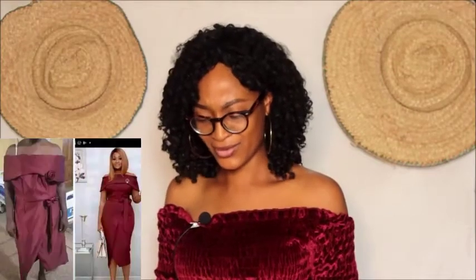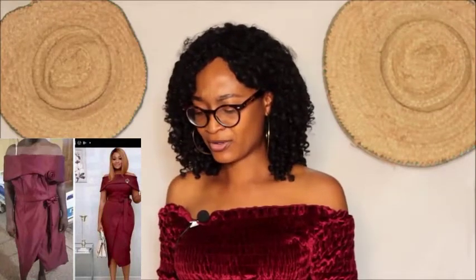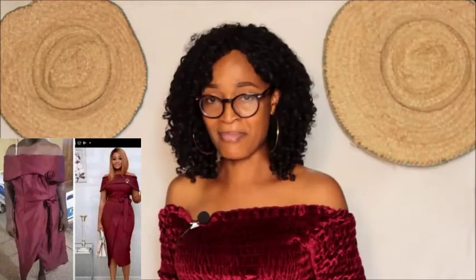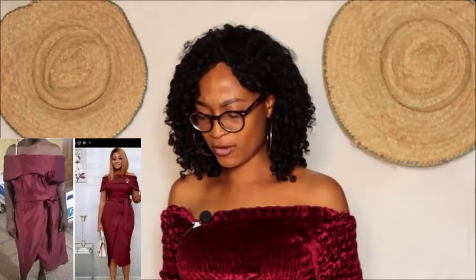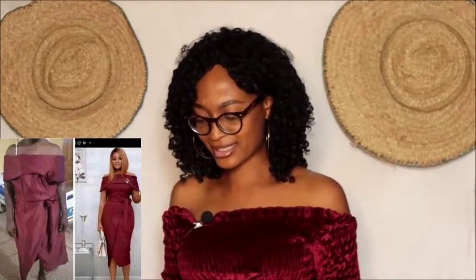Moving on to another picture — look at this complete mess. How would you order for a chic corporate outfit and get this mess in return? The color is supposed to be wine, and it's a complete disaster.